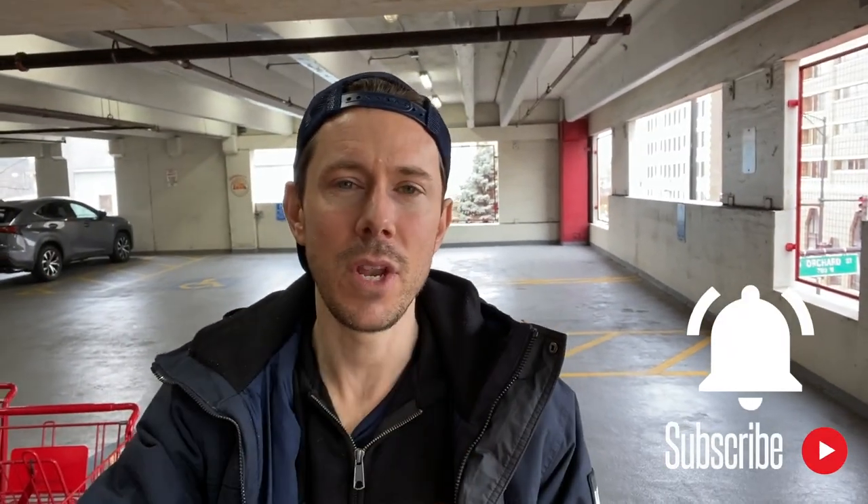Before we go rocking and rolling, like, subscribe, share. We have a ton of content going live every single week. There's also a bell icon below the video — enable all notifications so you don't miss out.